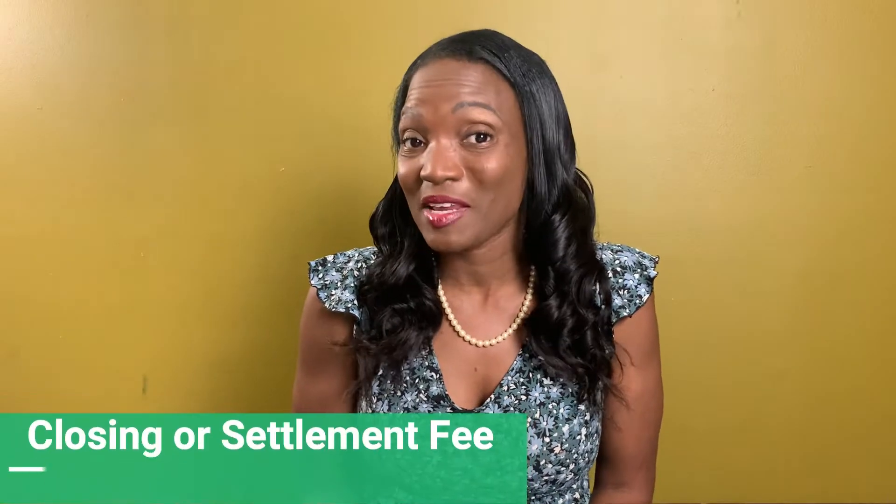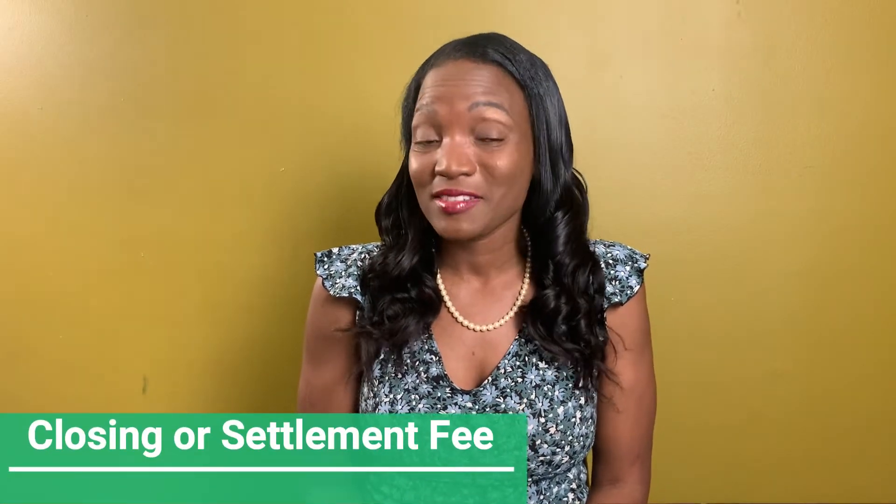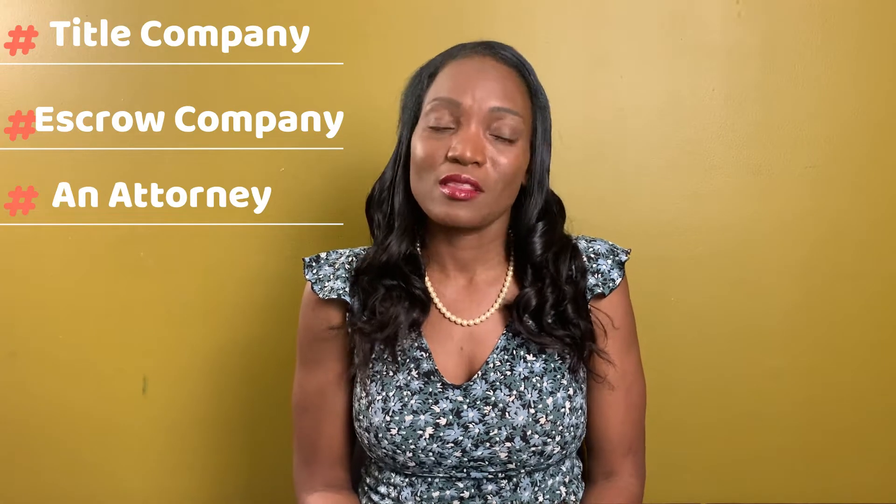Closing or settlement fee. You will definitely have to pay a fee to the title company, the escrow agent, or if you're using an attorney to close this transaction.